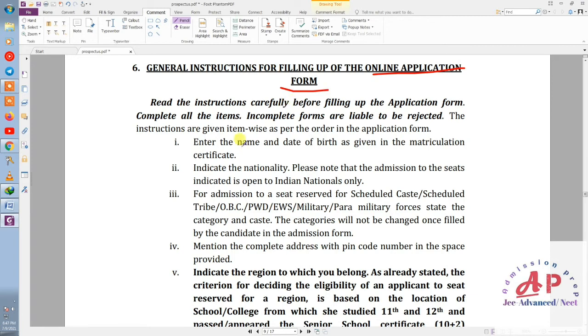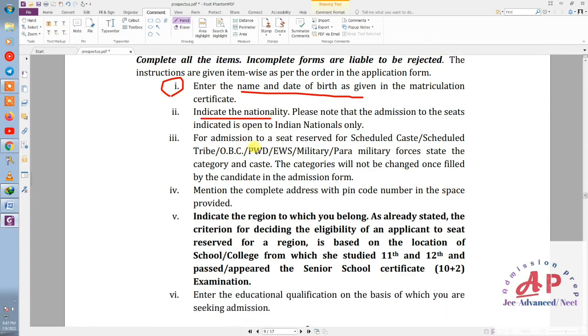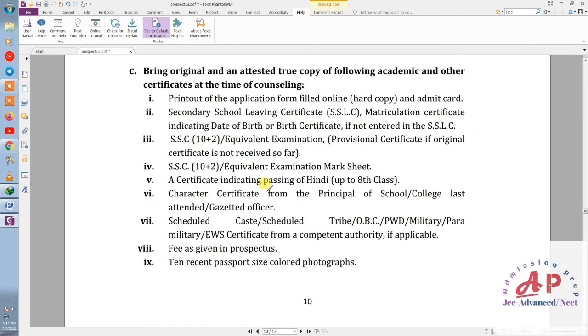Here are some points for filling up the online application form. Simply enter your name and date of birth. Then fill in your nationality. All the normal details that go in any form — marks, education qualification — all of that needs to be filled in here.